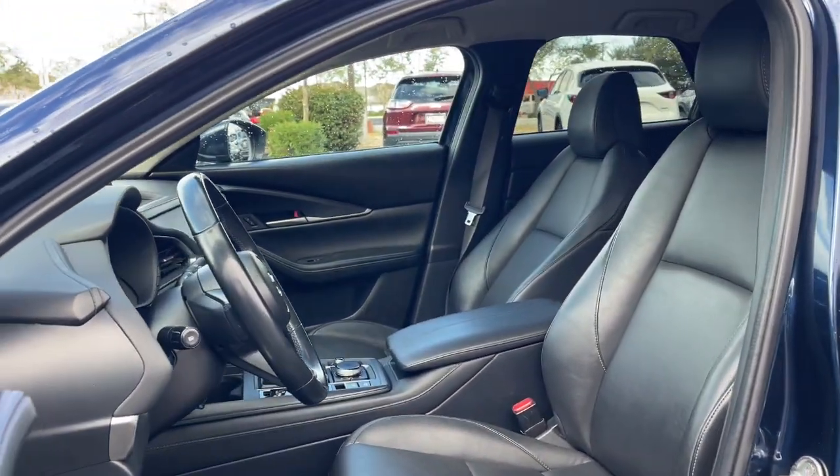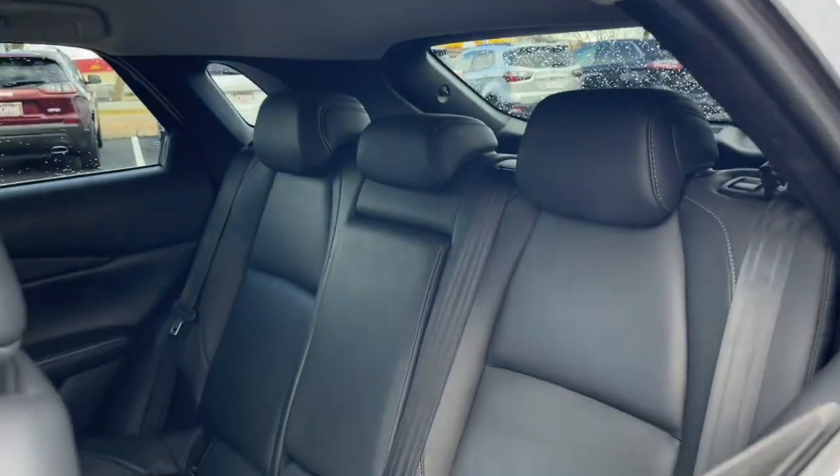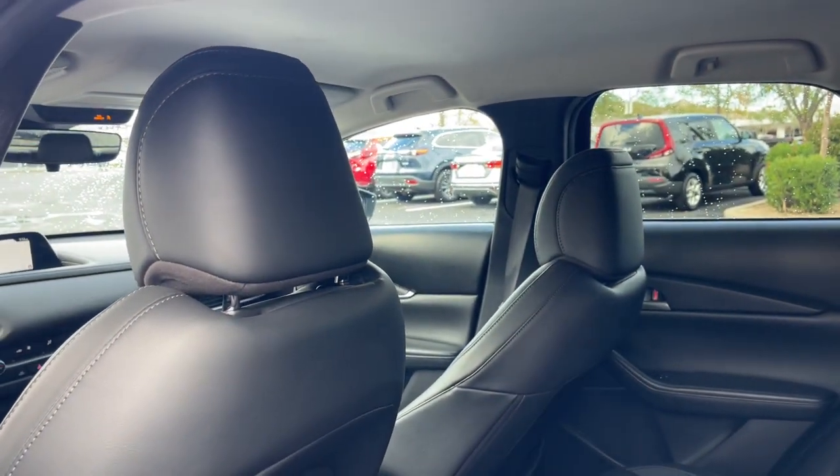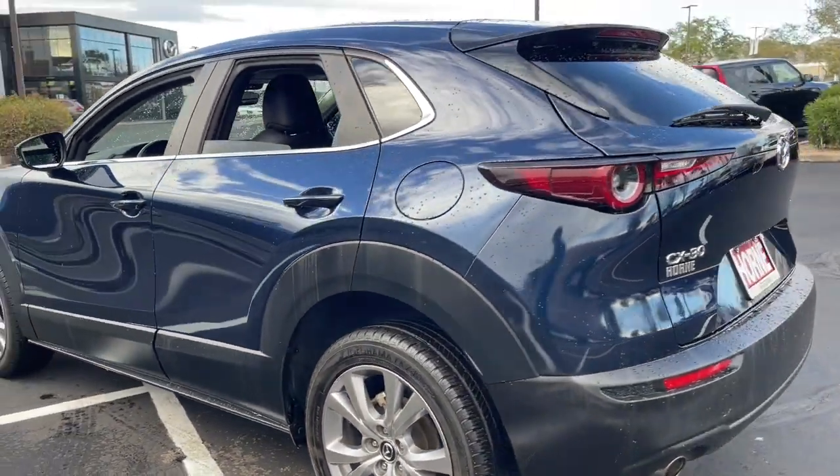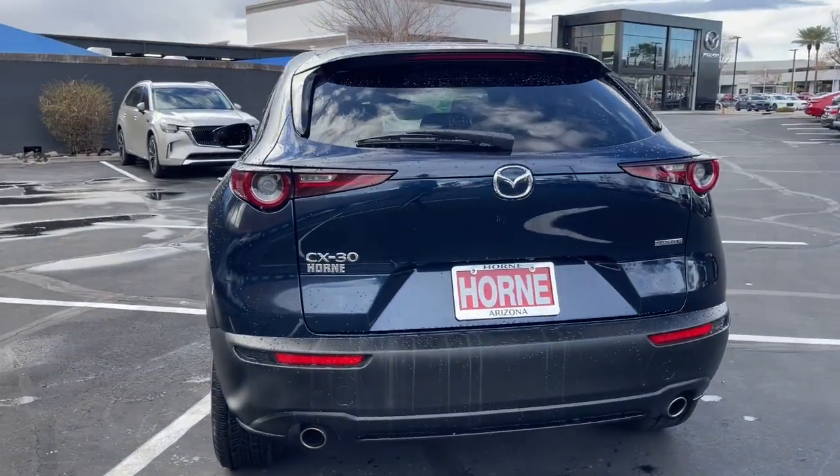Feel a new sense of excitement when you take the wheel of this upscale yet surprisingly affordable CX-30. Treat yourself to a test drive today. Our staff will toss you the keys and give you an outstanding customer experience. Thank you.